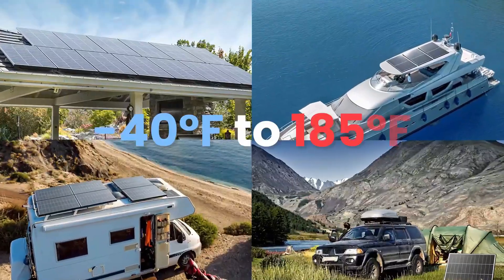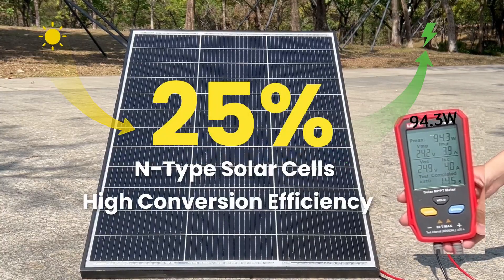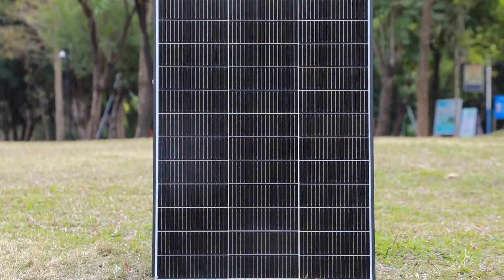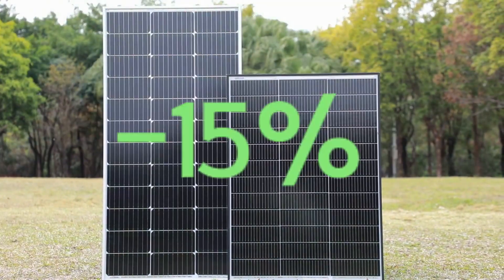Though it may cost slightly more up front, you're buying 30 years of stable power, reliability, and smart investment. For anyone needing year-round protection and serious durability, this panel is absolutely worth it.